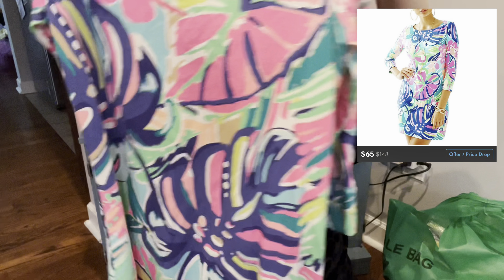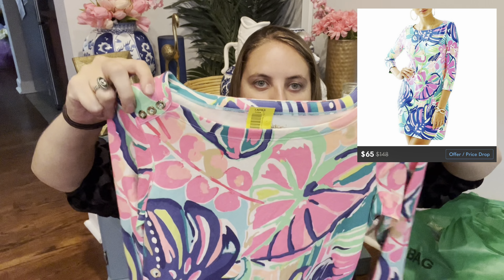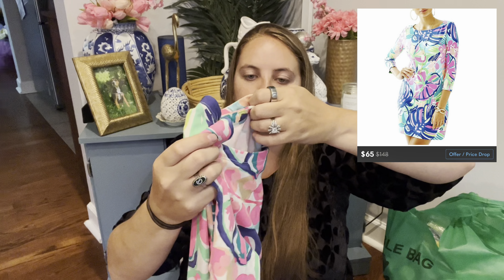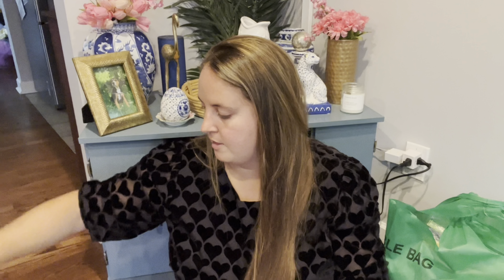And then the last Lily dress was this one — it's a Sophie dress, which is always kind of a very fitted material and it has the three buttons on each side. I've sold a few Sophie dresses before and they always do pretty well. This one was a small and I paid $10 for that one.